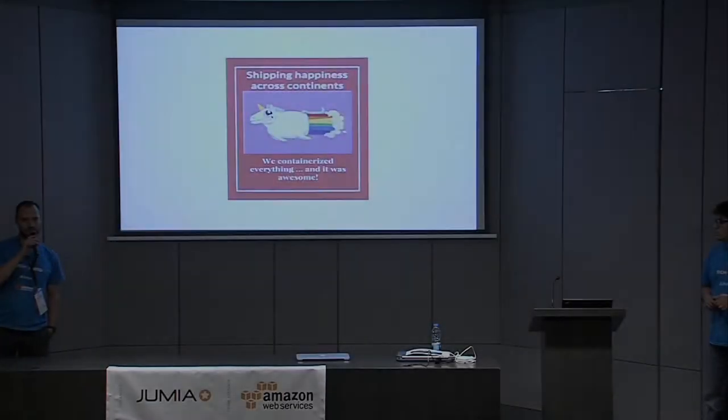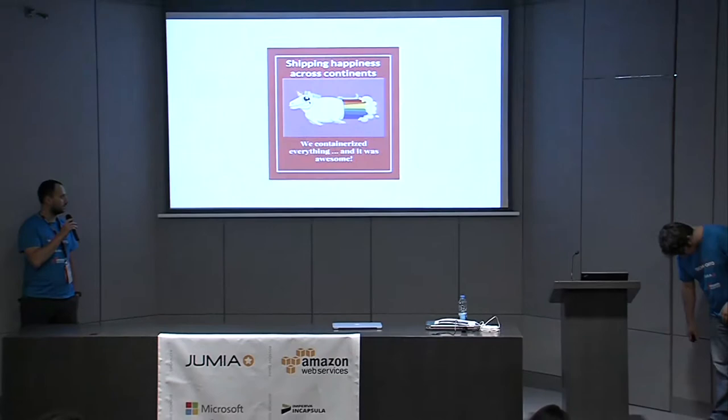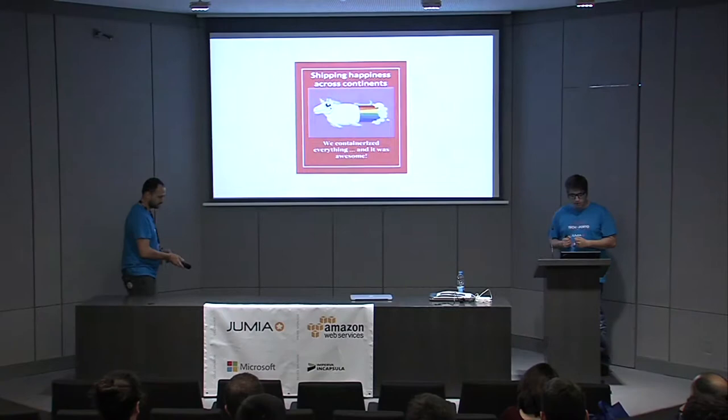Good afternoon everyone. This is the last talk for the TechImport class sessions first edition — it was amazing. In the silver room, Luis Almeida from Jumia will be talking about how we got everything into containers and shipped it out to Africa. Good afternoon — I'm going to talk about our migration from a traditional infrastructure to a container-based infrastructure.